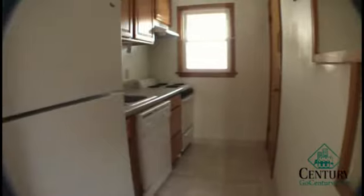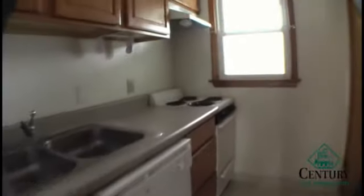Back out to the main level, we have the kitchen. There's a refrigerator, dishwasher, and stove oven. The kitchens are fully equipped with nice cabinets and good countertops as well.